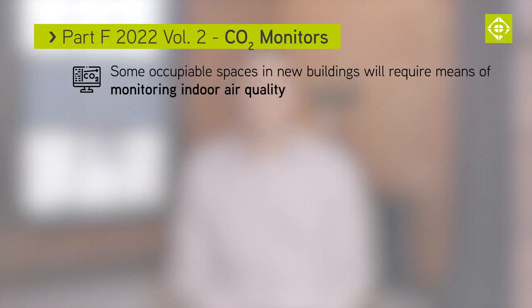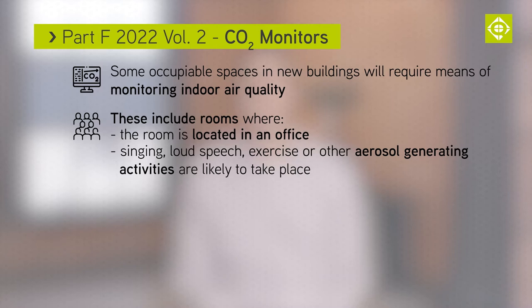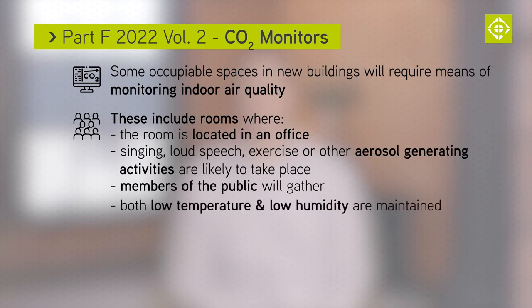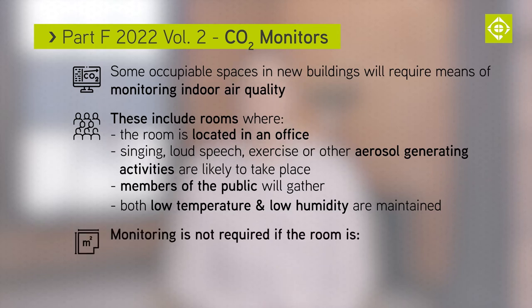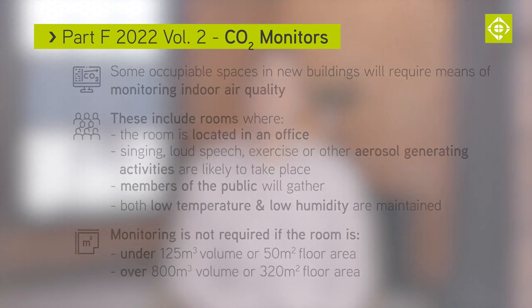Some occupiable spaces in new buildings will require means of monitoring indoor air quality. These spaces include rooms that are in offices, where singing, loud speech, aerobic exercise or other aerosol-generating activities are likely to take place, where members of the public are likely to gather, or where both low temperature and low humidity are being maintained. Monitoring is not required if the room is less than 125 cubic metres in volume or 50 square metres in floor area, or over 800 cubic metres in volume or over 320 square metres in floor area.